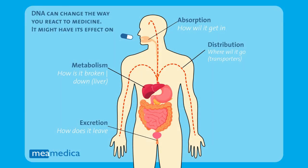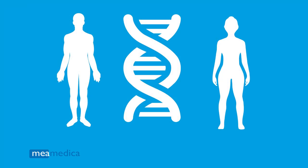The proteins in our body that are formed from our DNA are responsible for the absorption, distribution, metabolism, and excretion of drugs. As we all have our own set of genes, we are all genetically different, and therefore our bodies also differ in how we react to medicines.